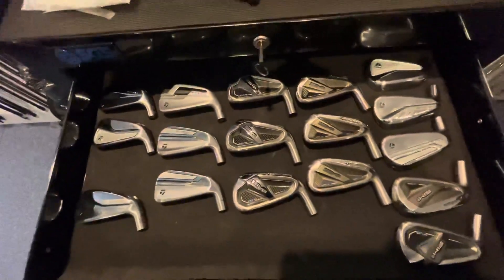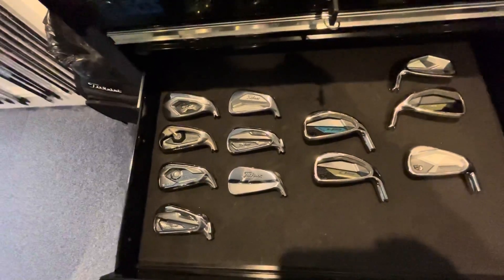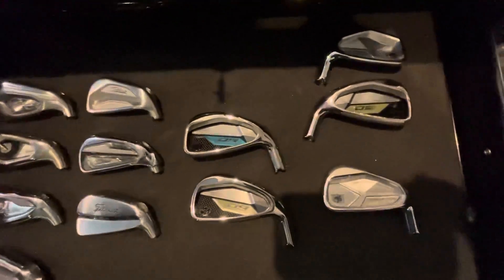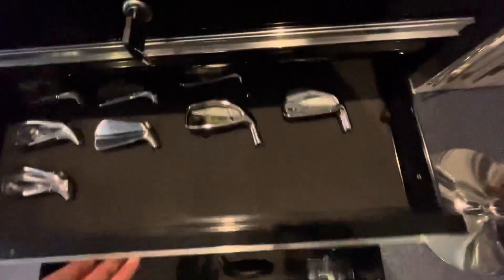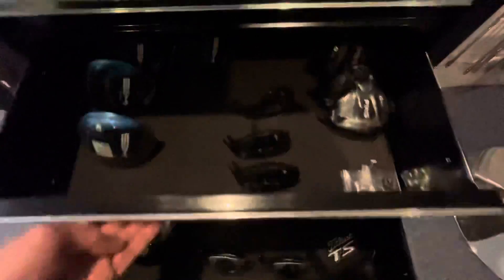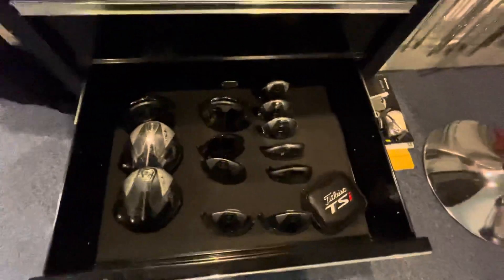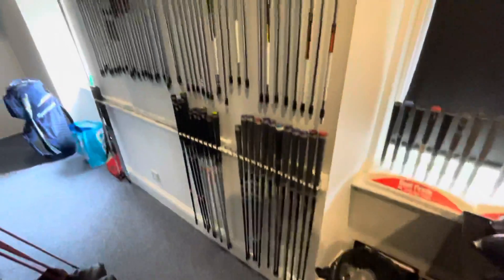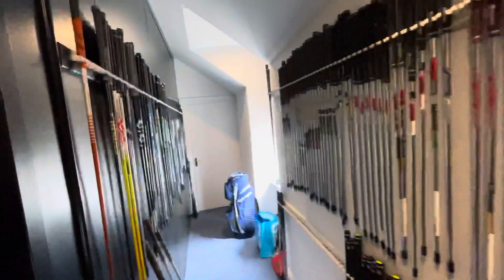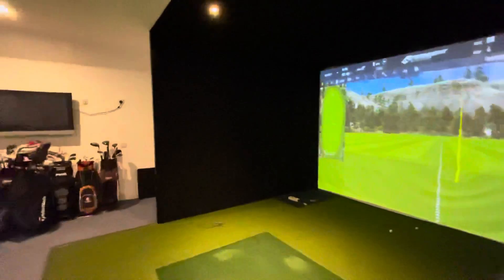Down into here is the TaylorMade section — all these are iron heads. Here we have our Titleist, and we have now this year as well some Wilson. Down into Sim drivers, Ping G425, and into the bottom drawer there we have Titleist hybrids, fairways and drivers — so these are all club heads. And finally another selection of shafts, so hopefully you can see that we do invest.